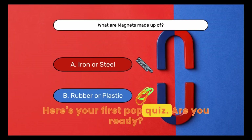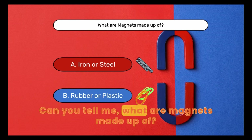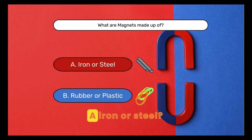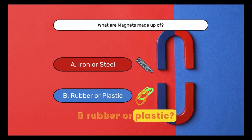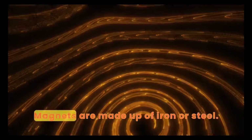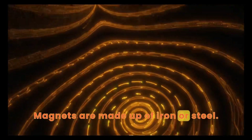Here's your first pop quiz. Are you ready? Can you tell me what are magnets made up of? A. Iron or steel. B. Rubber or plastic. Yes, you're right. Magnets are made up of iron or steel.